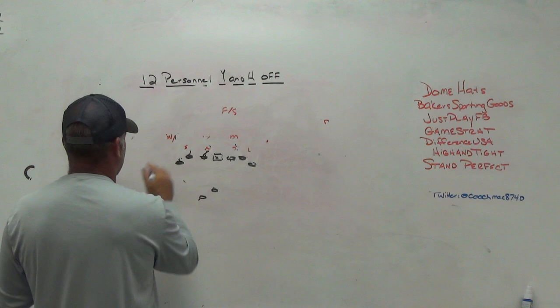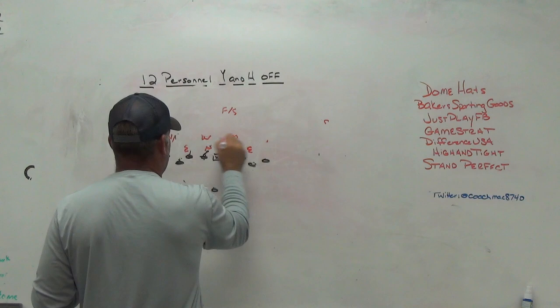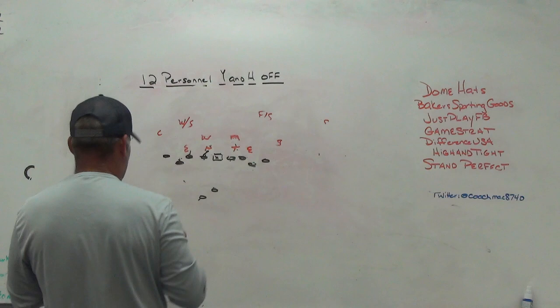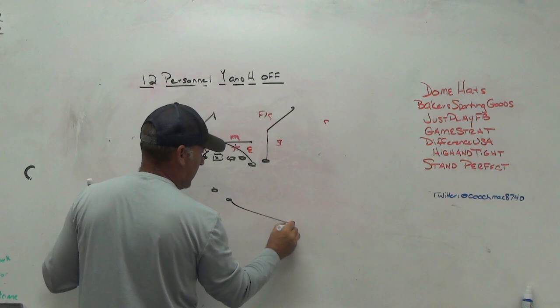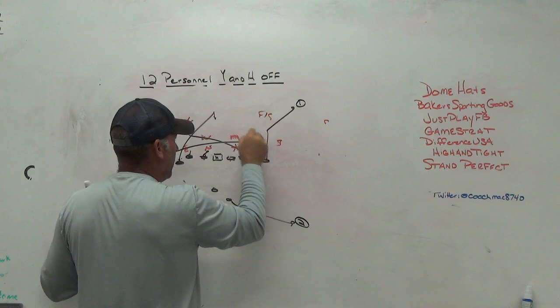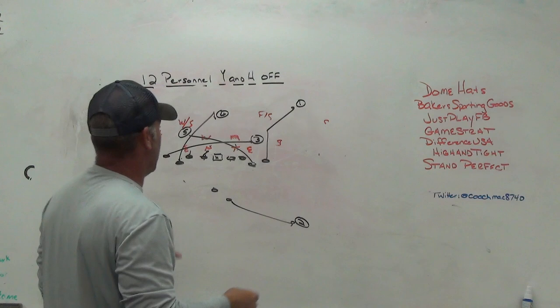The interesting part is when you compress the outside receivers into bunch looks — it opens up waggles and different things, and forces the defense to figure out how to handle those compressed looks. Something like mesh works beautifully: high mesh one guy, big spot there, low mesh another, push the back, and now you can work one, two, three big spot, four back to mesh five. Compressing that set creates passing game issues for the defense.